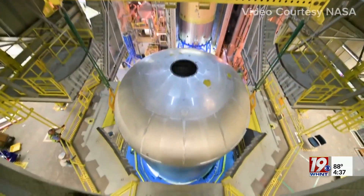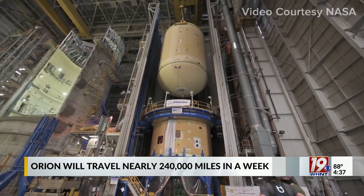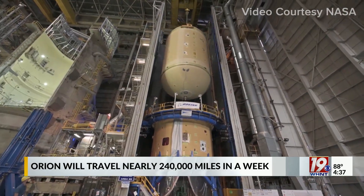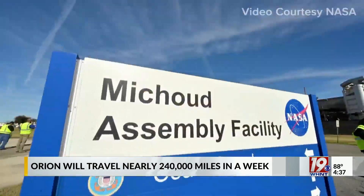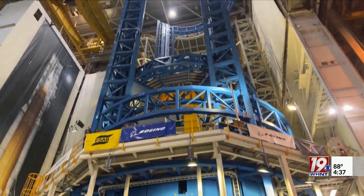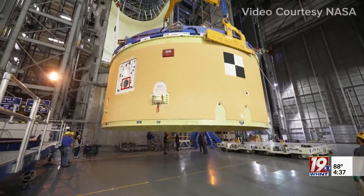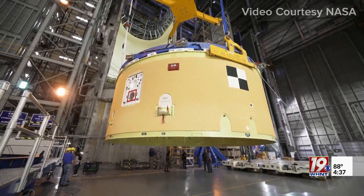Once it does reach the moon, the capsule will enter a distant orbit, putting the Orion farther from Earth than any Apollo mission. That also means when they splash down, they will be coming back to Earth much faster. NASA tells us the increased re-entry speed will give them an idea of how the Orion can handle the hotter returns by future Mars crews.